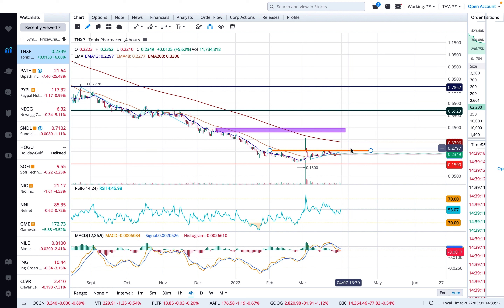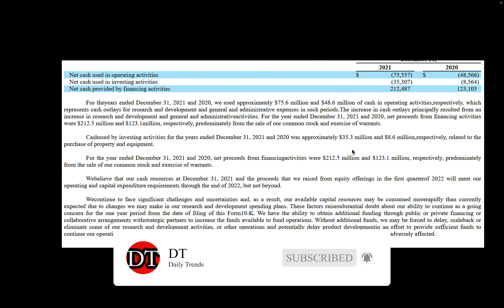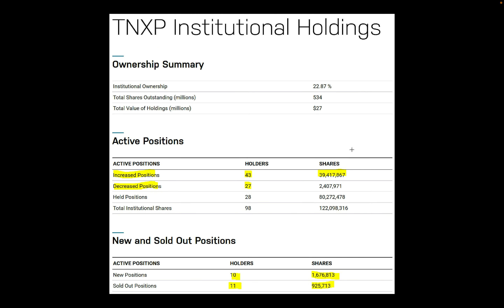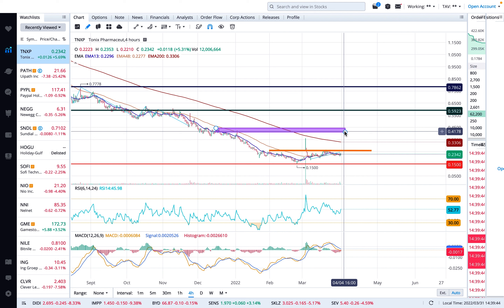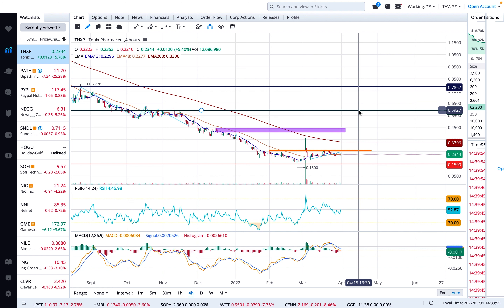If they start moving up around the May 13th earnings call, you'll probably see a price spike before that date. There's a resistance at 41 cents. When I did my analysis, I noticed that last year when earnings were about to come out, the stock went up to 55 or 59 cents. A lot of people start investing ahead of earnings to capture some profit, which makes sense.